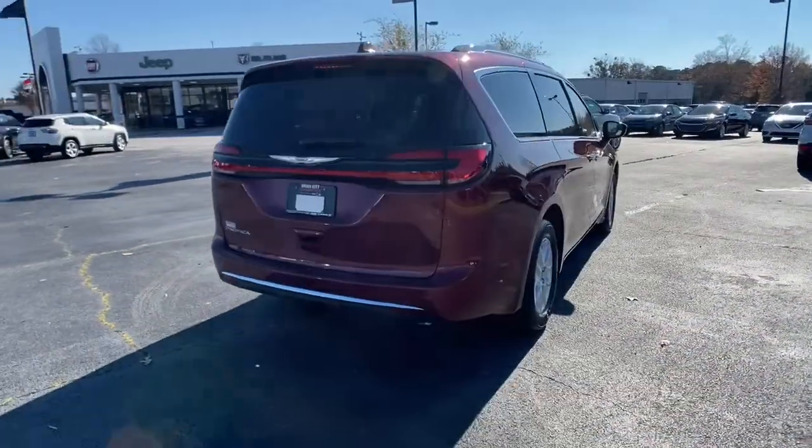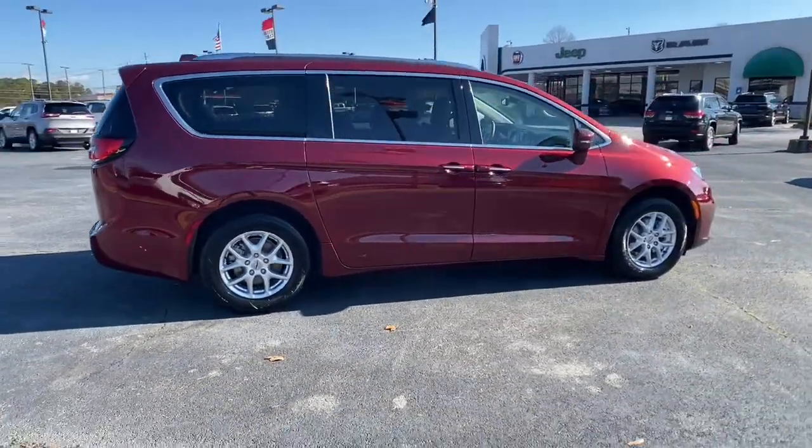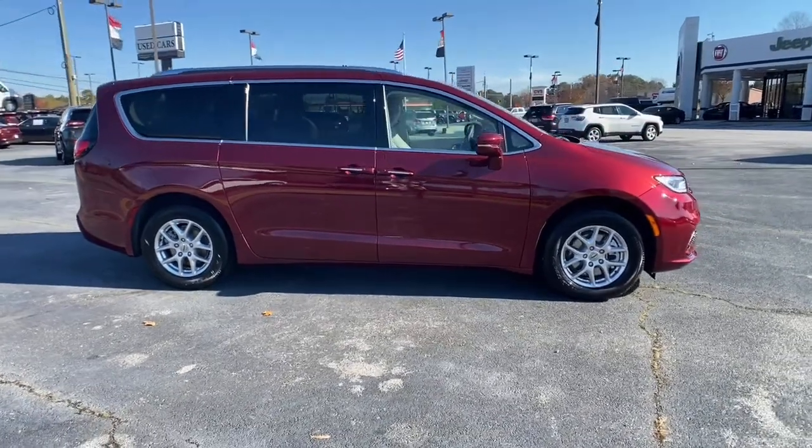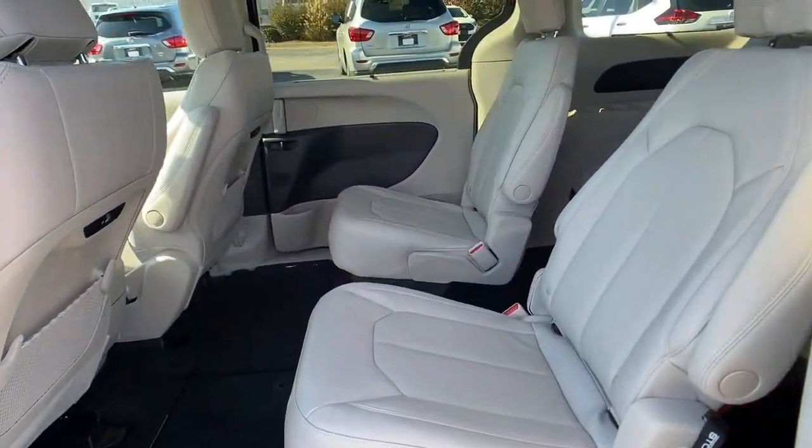Keyless entry, backup camera, heated mirrors, fog lamps, power liftgate, keyless start, adaptive cruise control, satellite radio, remote engine start, lane-keeping assist.